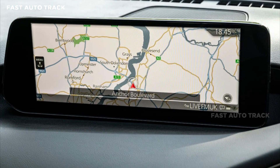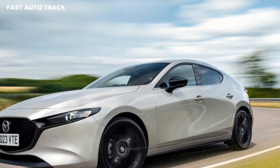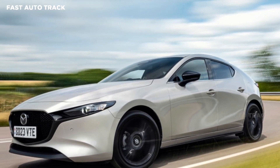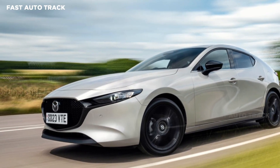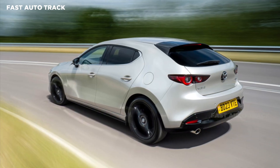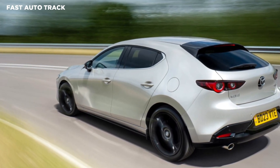There are currently 18 models to choose from, including 15 hatchbacks and three sedans. The four-cylinder eSkyActive X puts out 183bhp, and there's also an eSkyActive G with 120bhp — both are 2.0-liter petrol units that come with 24V mild hybrid technology.